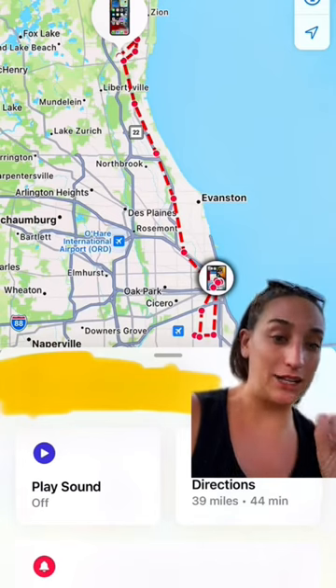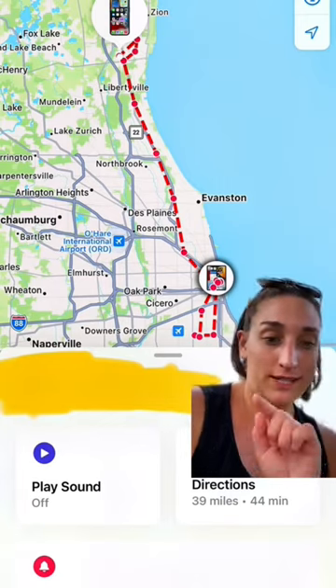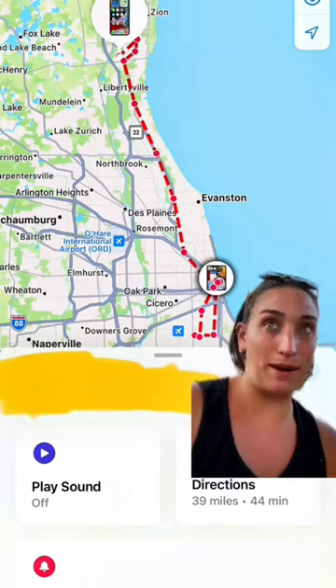Whoever stole my phone last night was literally out all night. Look at what they went through in the city of Chicago — the south side, the north side — they ended up going back to Gurney, Illinois.